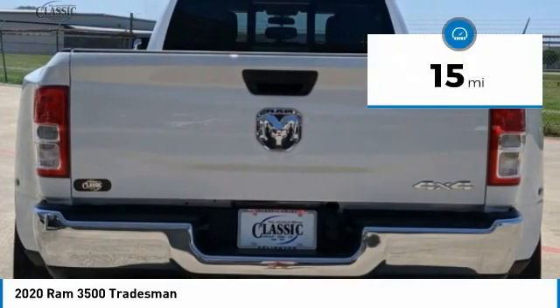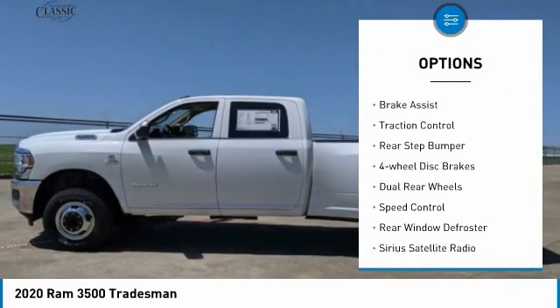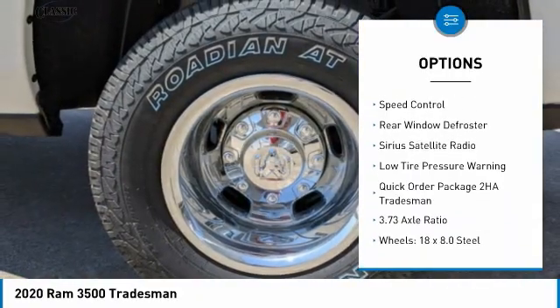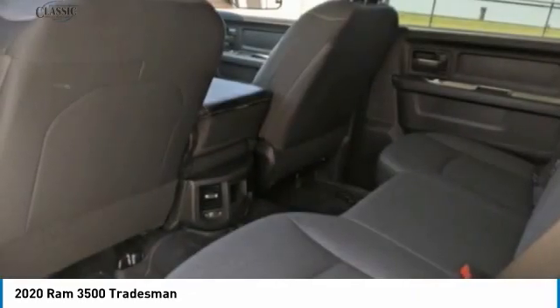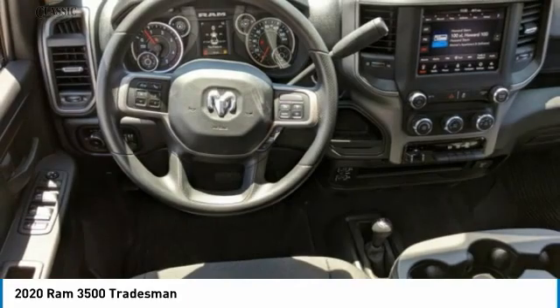This vehicle has less than 100 miles. Here are some of this vehicle's great options: electronic stability control, brake assist, traction control, rear step bumper, four-wheel disc brakes, dual rear wheels, speed control, rear window defroster, Sirius satellite radio, and low tire pressure warning.